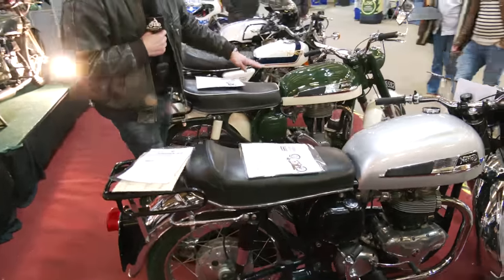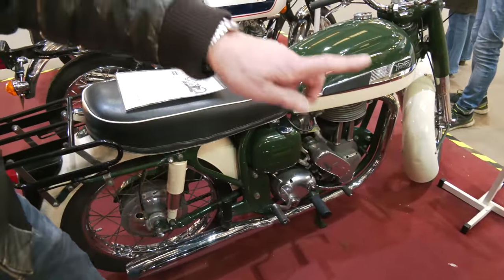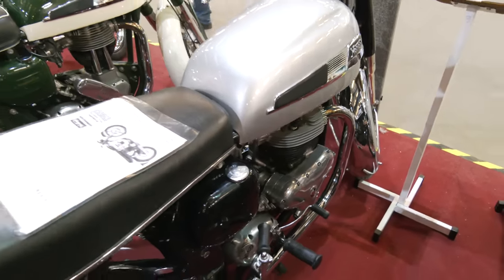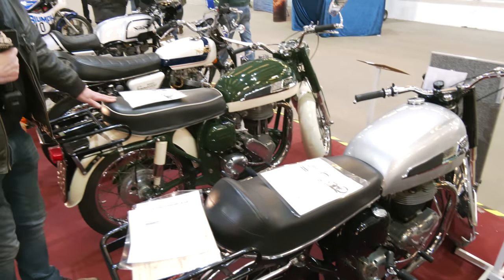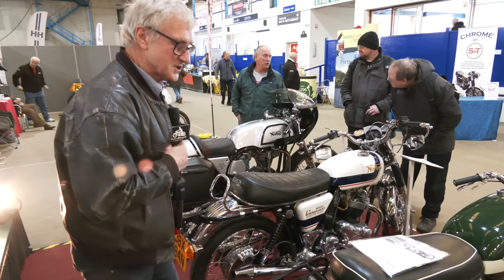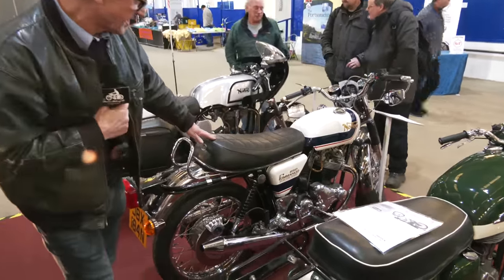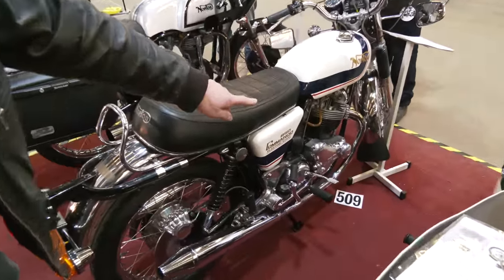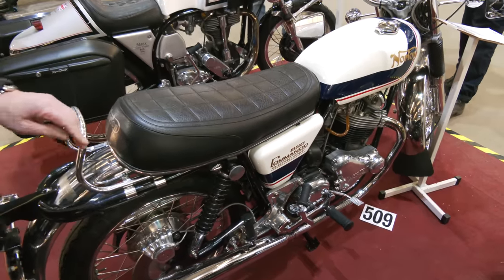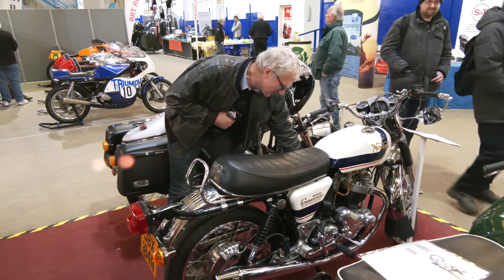These two bikes are the same with one exception. This one has got a single cylinder overhead valve engine and this one behind us has got a twin cylinder engine. This one's called a Dominator, this one's called an ES2. The Dominator engine started off at 500cc — that's a 600cc — and it eventually ended up in 1969 going up to 750cc, ultimately ending at 850cc. And this is the Norton Commando, a very late one with electric starting. Nestled below the carburettor is an electric starter.